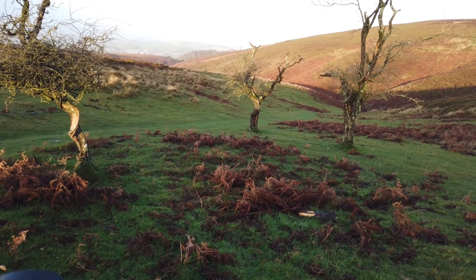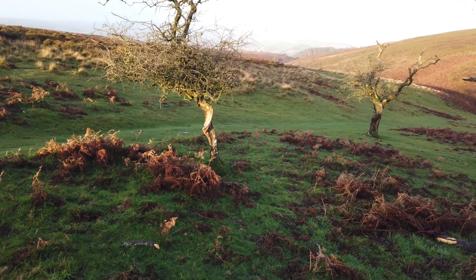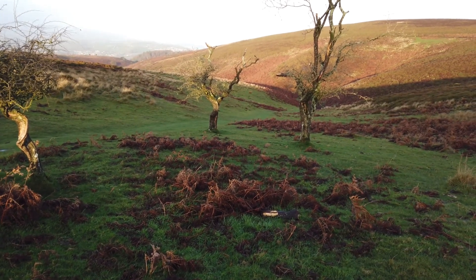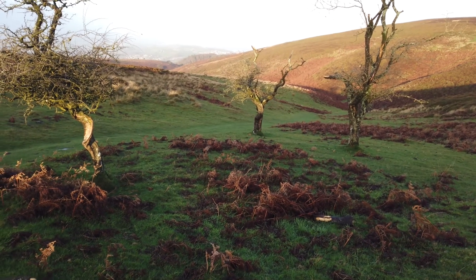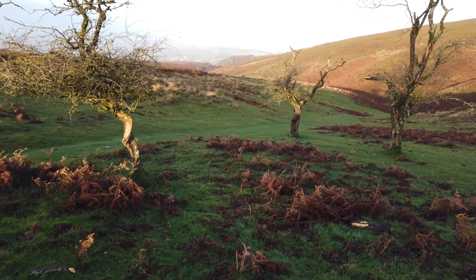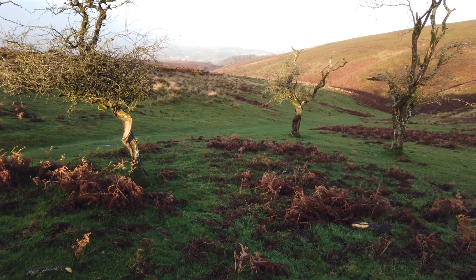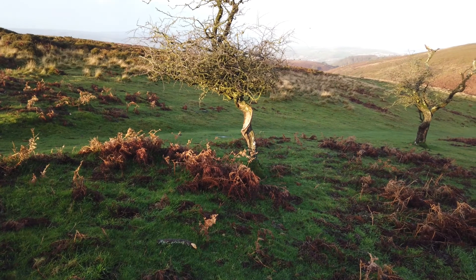I'm just getting a couple of shots — these three trees just caught my eye as I was walking back. I'm using the two on either side to frame, with one in the middle for interest, and off in the distance we've got some nice colours with the autumn ferns. I'm shooting at f11, 25th of a second, ISO 64.